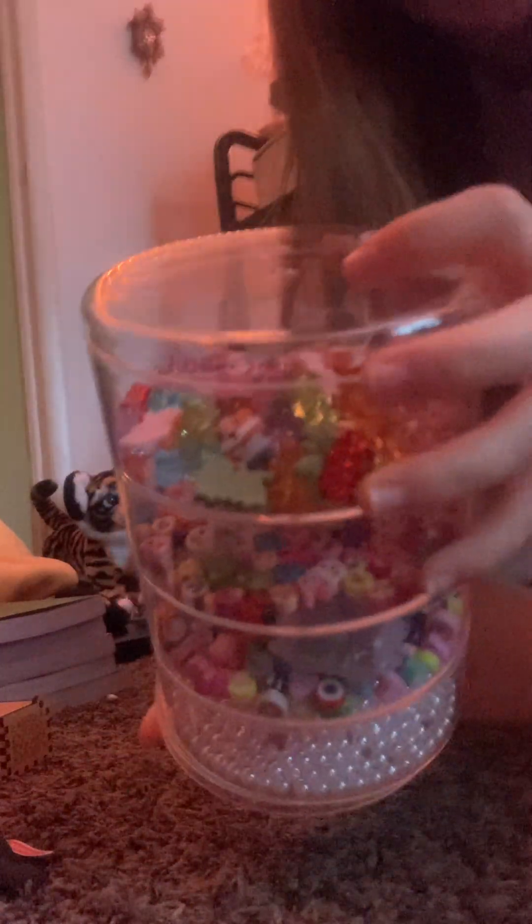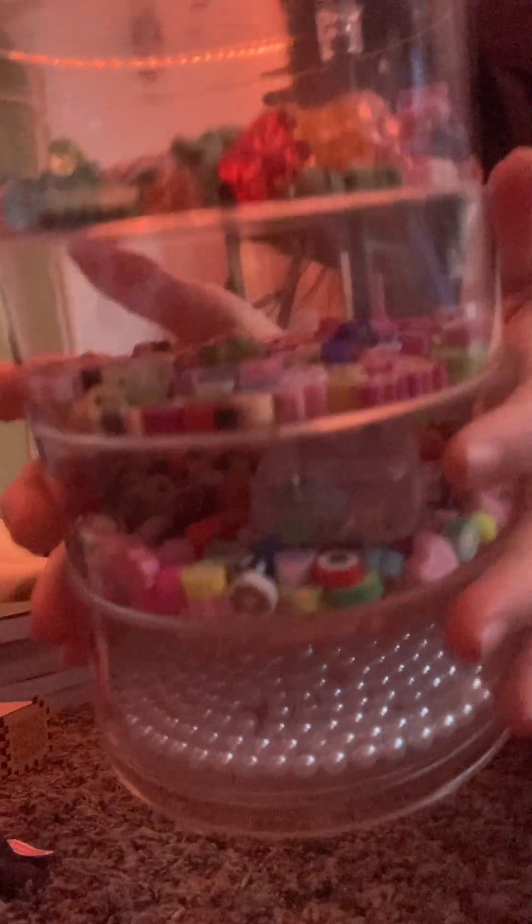Next, to add to my bracelet stuff, I got this storage container and I put a bunch of beads in it. It's a really cool container — you can move it around and stuff. I just put a bunch of beads in here — that's pretty cool.